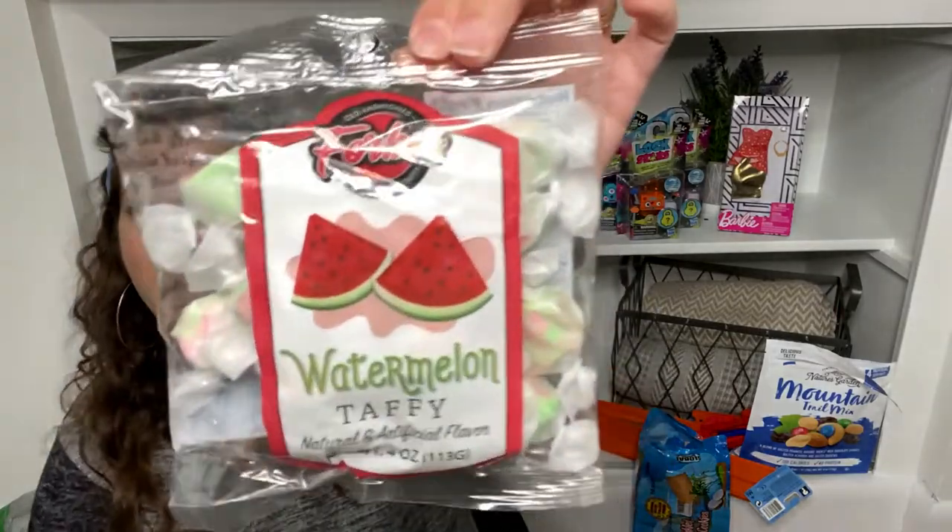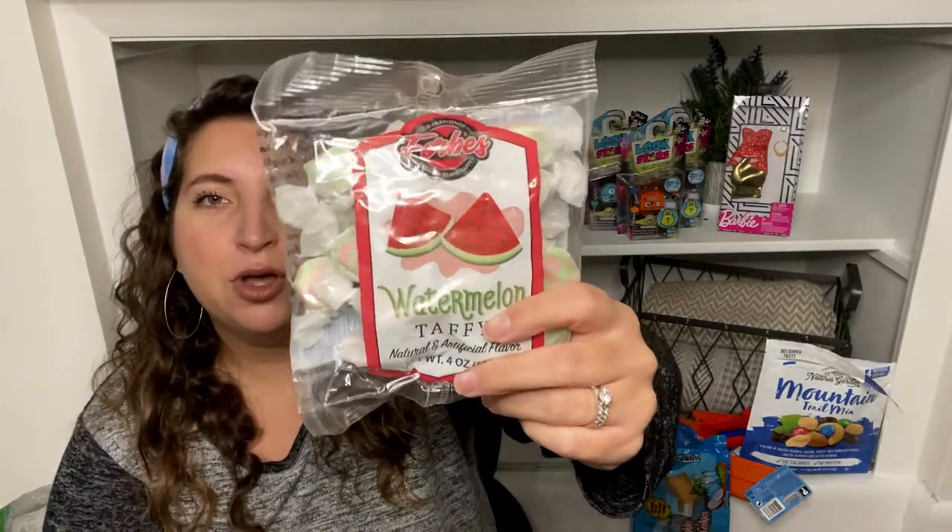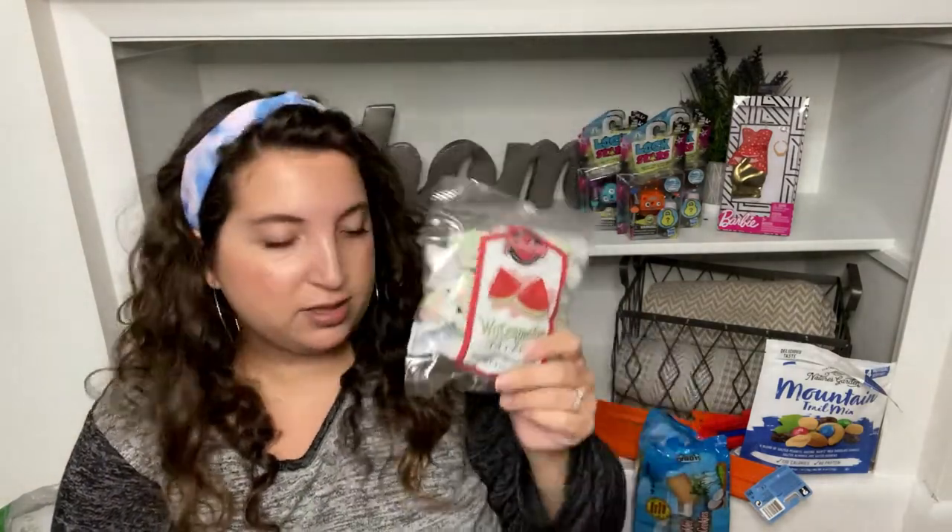I also found more Forbes watermelon taffy. Last time I picked up the creamsicle and watermelon and brought them both to my dad. He doesn't like the creamsicle version even though he normally likes creamsicle, but he really liked the watermelon. Andrew likes these too, so I picked up one more. They're hard to find — I found them in the candy aisle in the bins underneath, so keep your eyes out.